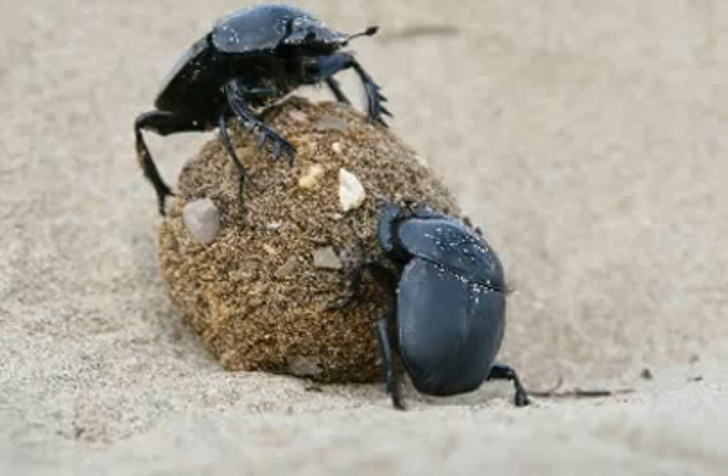There is a third group of dung beetles — the dwellers. They neither roll nor burrow; they simply live in manure. They are often attracted by the dung collected by burrowing owls.